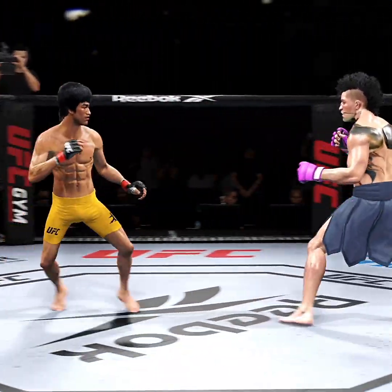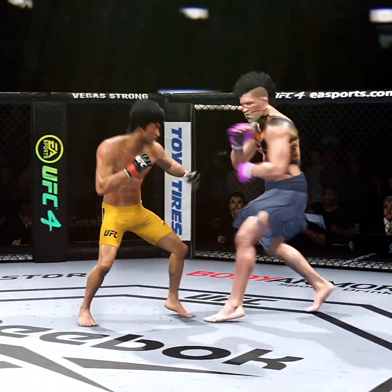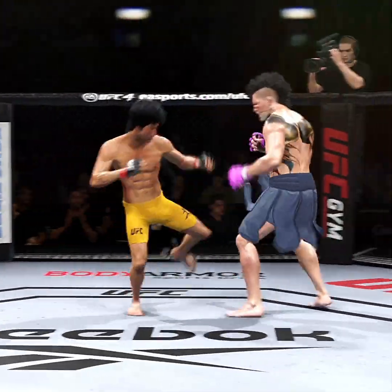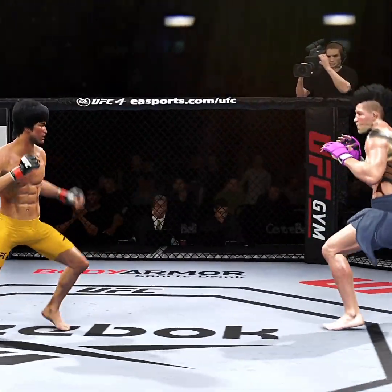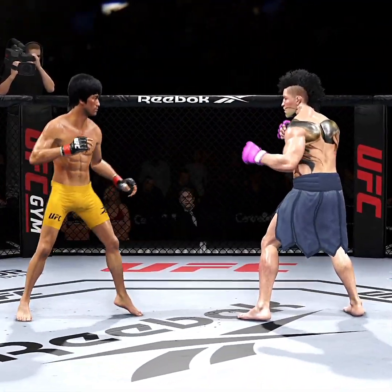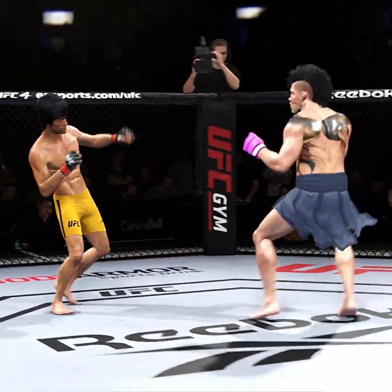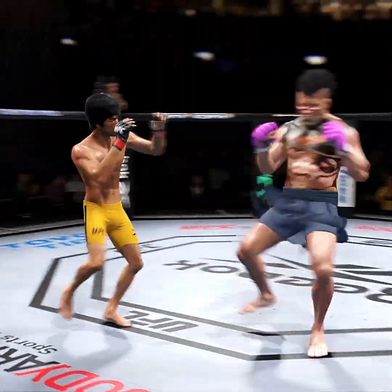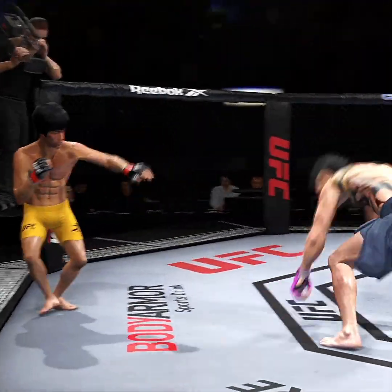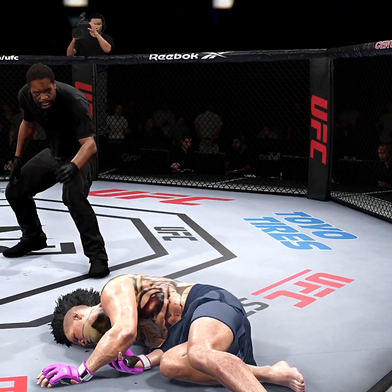He's really starting to land a high number of strikes here in the second round. I'm not denying that he has taken the message from his corner and picked up the pace here in round two. Leg kick. 30 seconds to go in round two. He needs to start looking to finish now. And just like that, the fight is over.